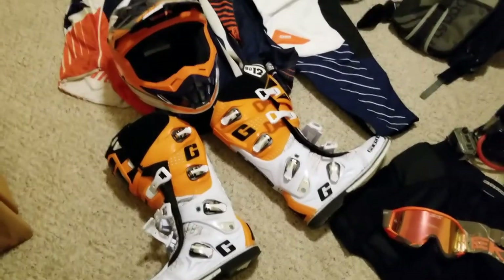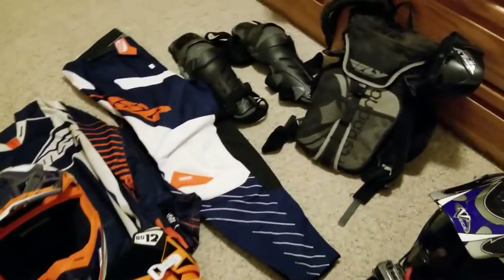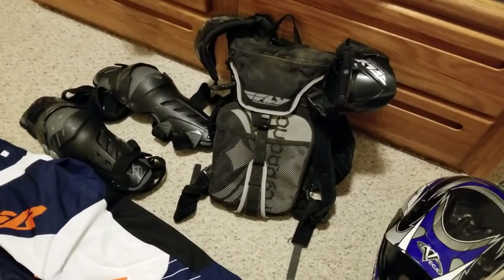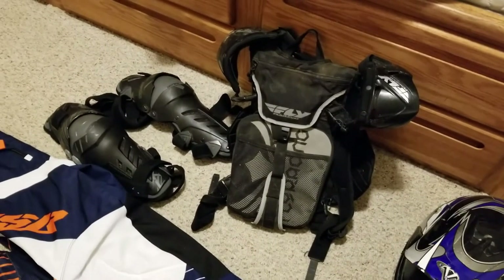That's it — this is gonna be the 2018 loadout. I'll jump into something else, maybe my backpacking a little bit. This is it for now.